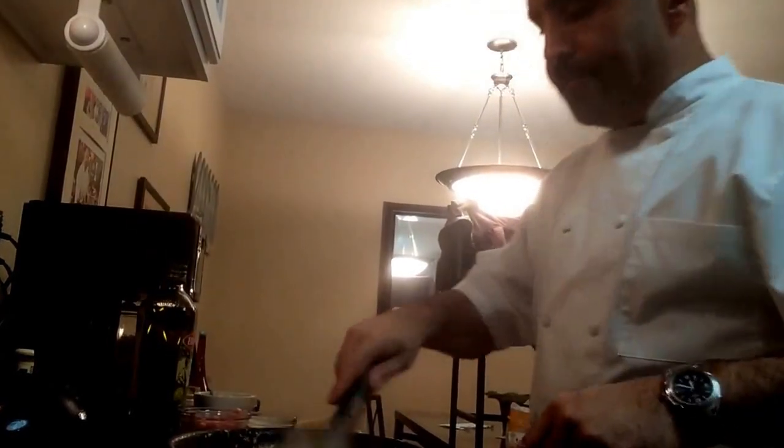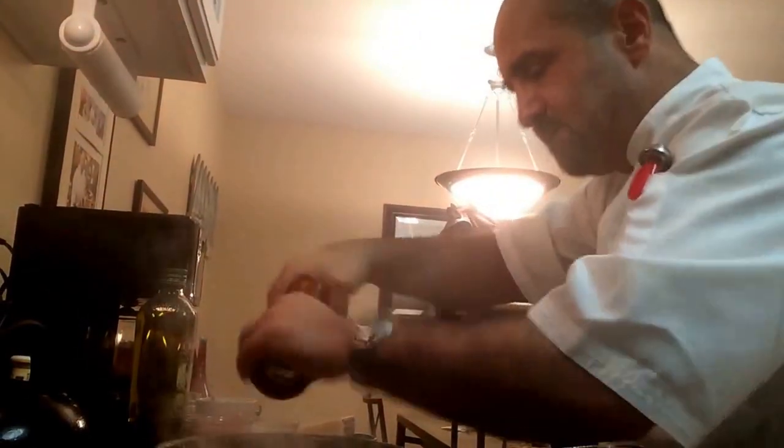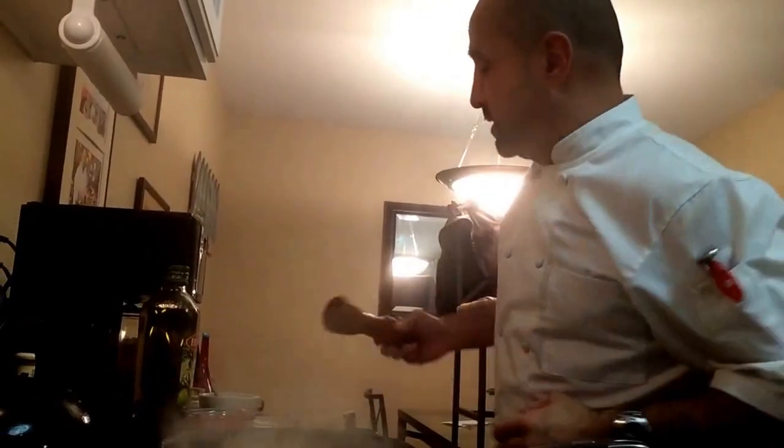I'm going to add a little bit of chicken stock, thin it out just a little bit. A couple turns of black pepper. If you like it really spicy, you throw in the red chili flakes.